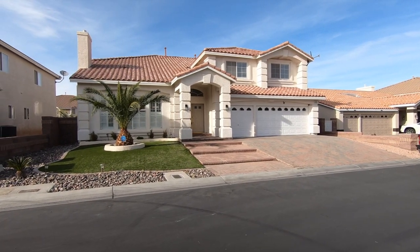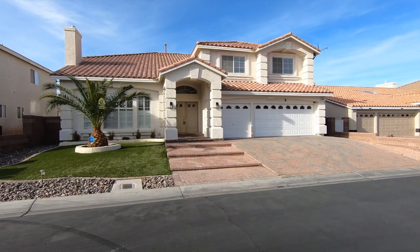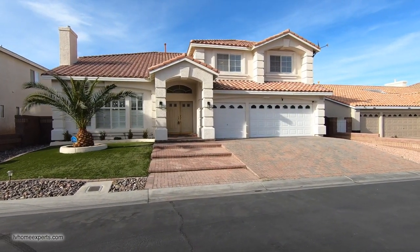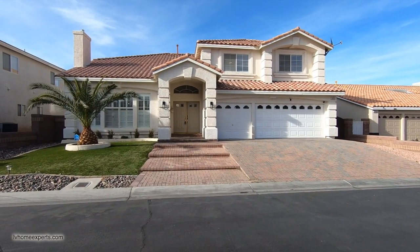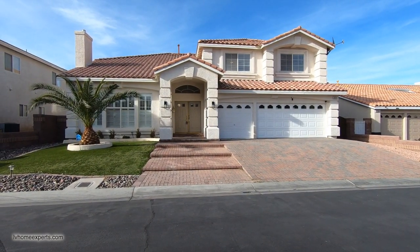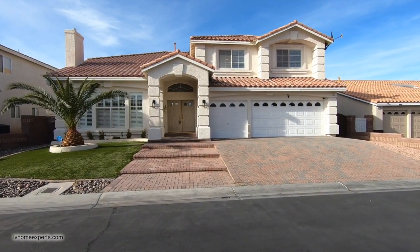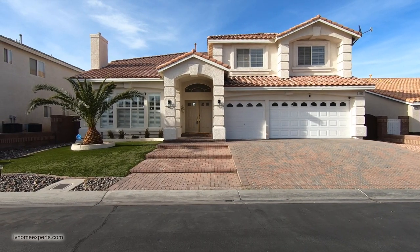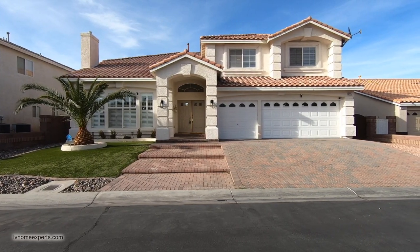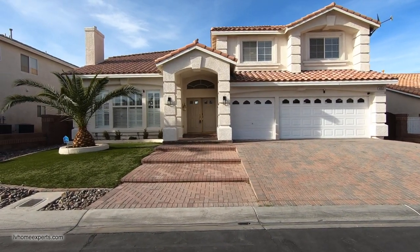A couple things I want to disclose: this property was under contract, we closed out on this home, and the investor decided to rehab it. This is an investment property that we acquired for our investor, and we connected them with Design Zone Remodeling, which is my personal contractor. They specialize in luxury homes and came in and redid the full design on this one. Now this property is actually for rent.